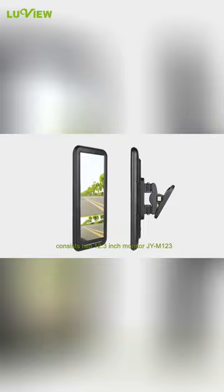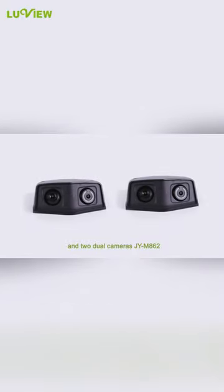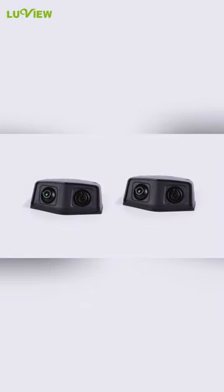The M123 Electronic Mirror System for large vehicles consists of two 12.3-inch monitors and two dual cameras. The system is mainly used for replacing the traditional rear mirror of large vehicles.